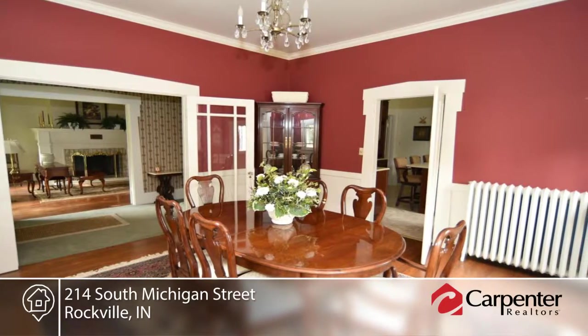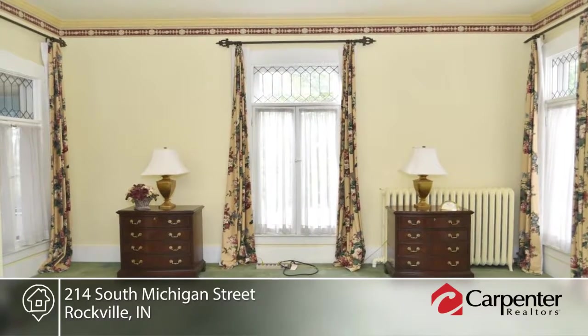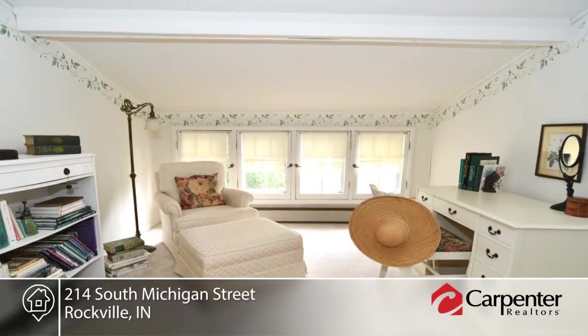The eat-in kitchen has the perfect blend of charm and modern amenities. Additional features include main-level master bath and laundry, multiple closets, gorgeous fireplace, custom window treatments, and basement.